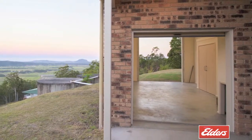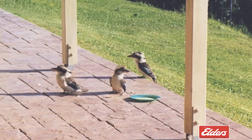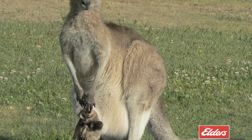Offering a total of 4,003 square metres of landscaped usable land, this incredible property is home to a variety of native animals and bird life who love to visit in the evenings as the sun goes down over that gorgeous horizon.